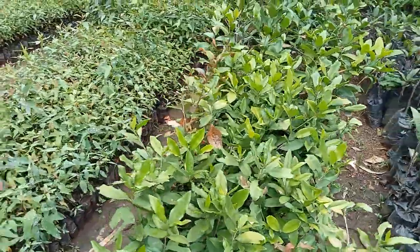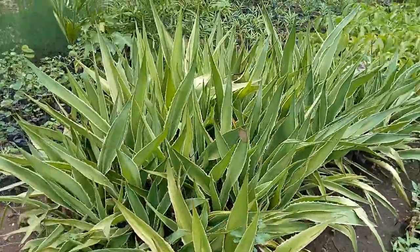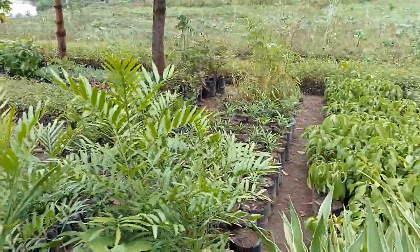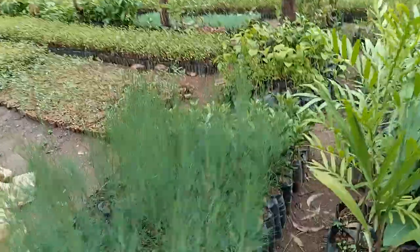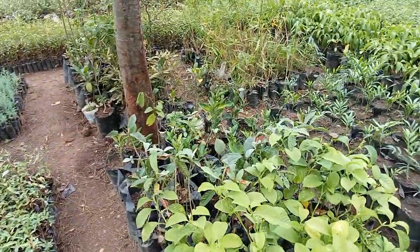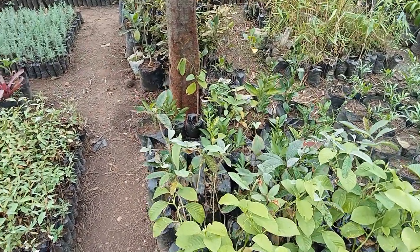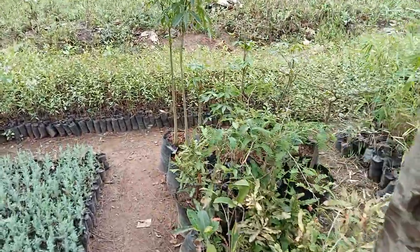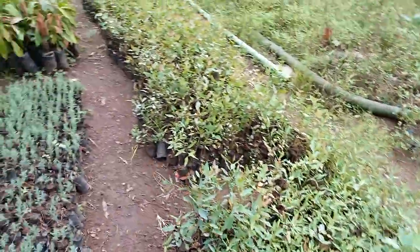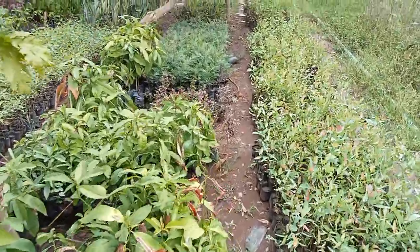We also have quite a number of indigenous trees and ornamental plants. This plant here is an ornamental — usually so beautiful and lovely. All this is in our effort to increase tree cover for Migori County, number 44, located in the western and southwestern parts of Kenya.